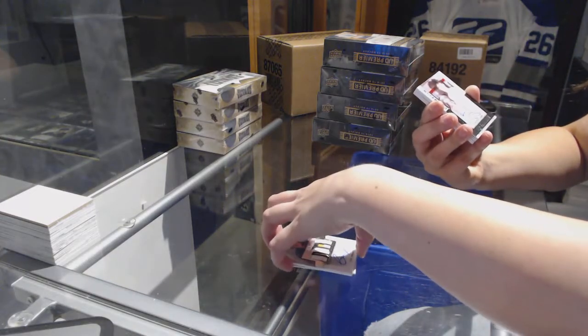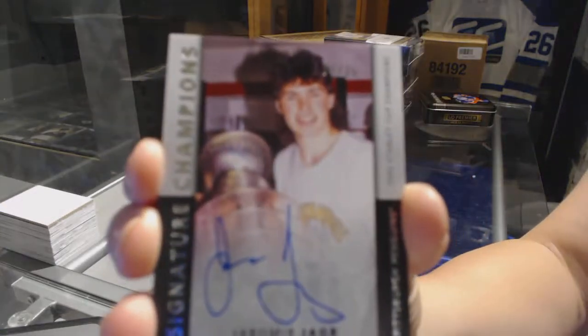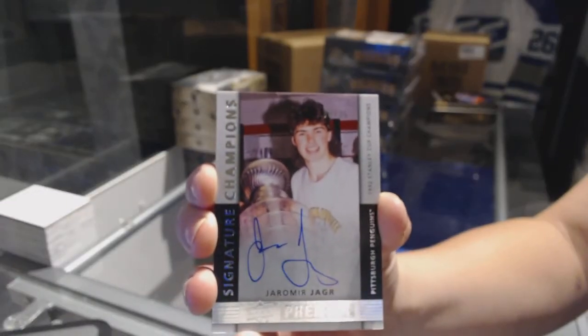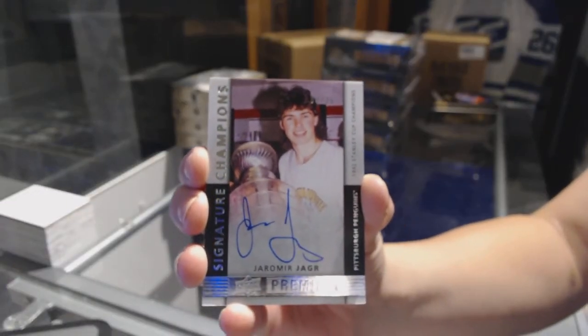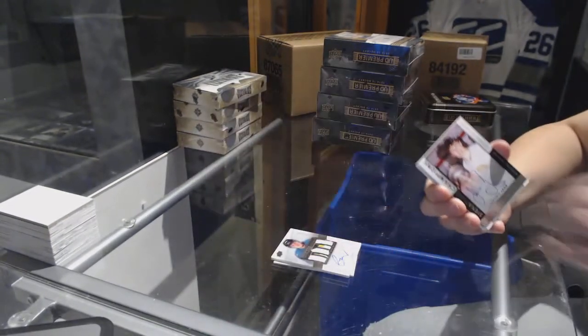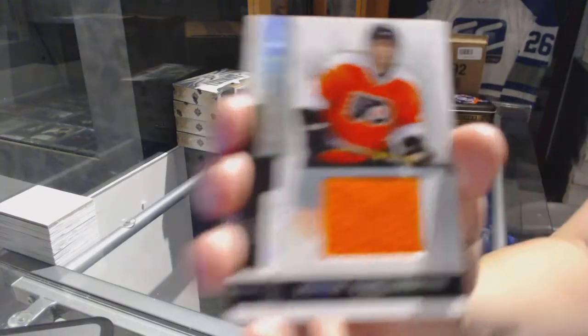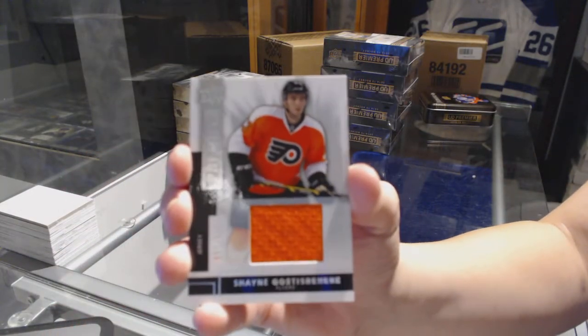We've got a signature champion number 25 for the Pittsburgh Penguins, Jaromir Jagr. Base jersey number to 125 for the Philadelphia Flyers, Shane Gostisbehere.